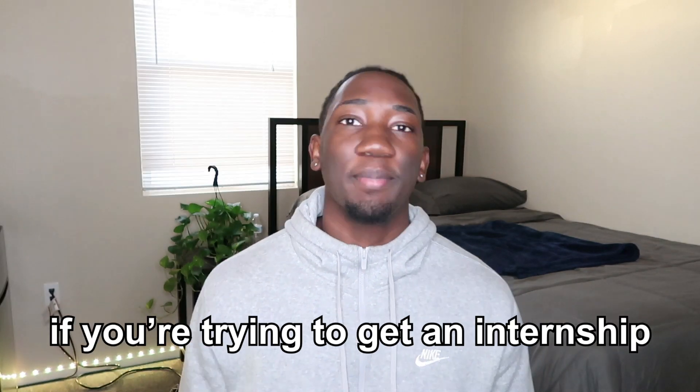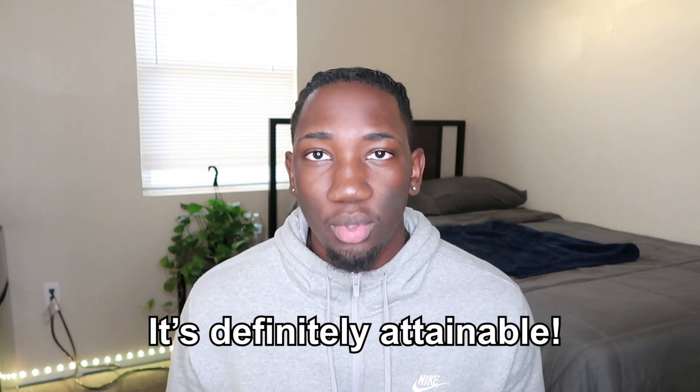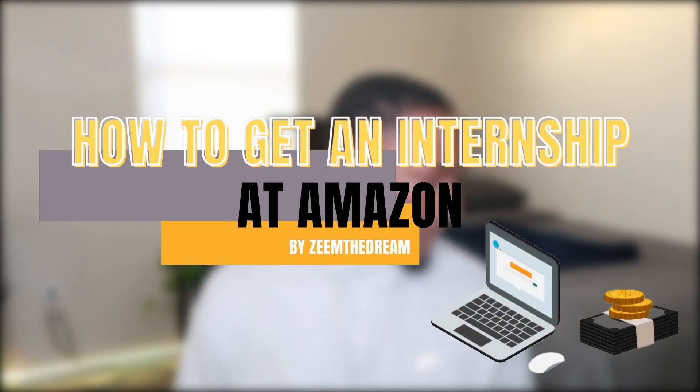If you're trying to get an internship at Amazon, it's definitely attainable — you just got to put in the work. You took the first step by clicking on this video, so don't worry, I'm gonna get y'all right. Welcome or welcome back to my channel, I'm Zim the Dream. If you're new here, I post college programming and lifestyle related content.